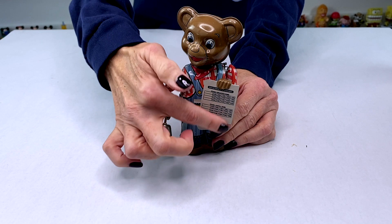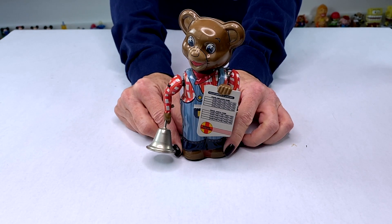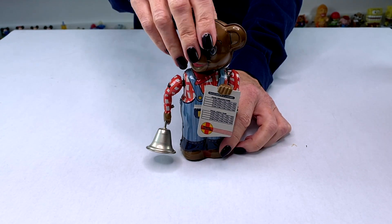The next one is a bear and this is from the fossil transportation company. In this hand he actually has a train schedule and he's ringing the bell to let everybody know to get on the train.